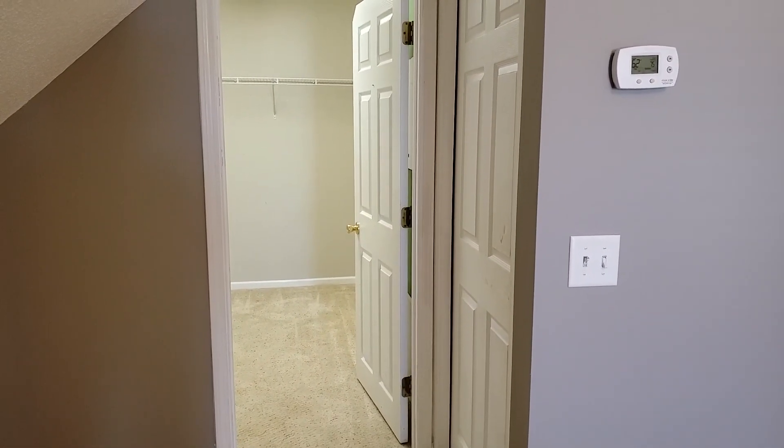Right across here we have our master bedroom. It is very, very spacious — quite an enormous room. As you can see, it has some high up ceilings and very large windows for that natural light if you want to let it in. You also have a very large walk-in closet here with a lot of storage space to fit all your needs.